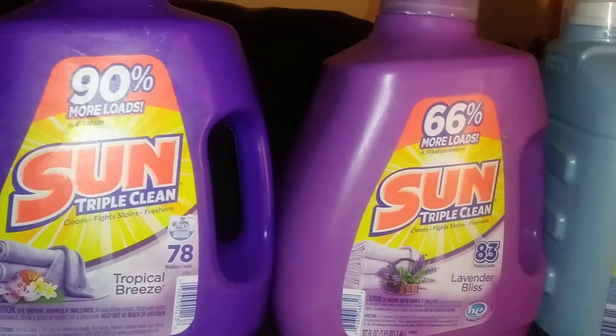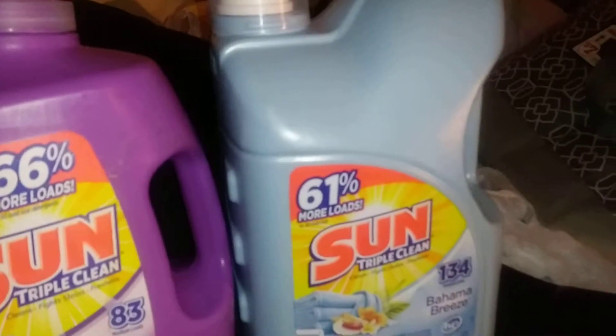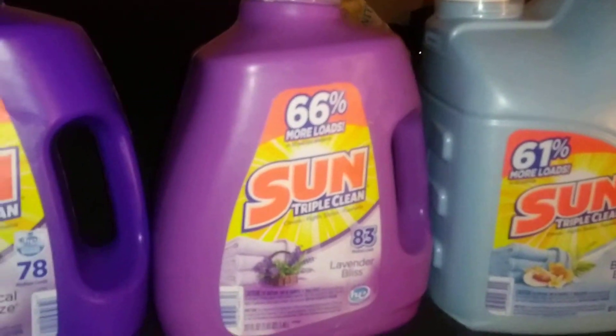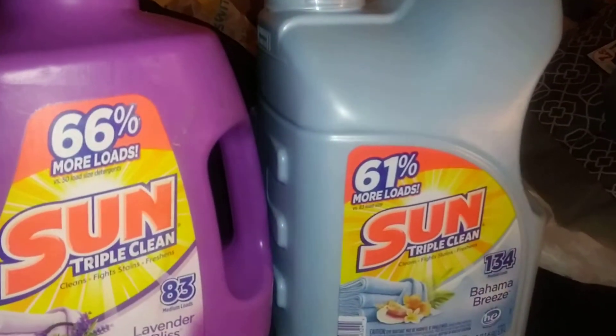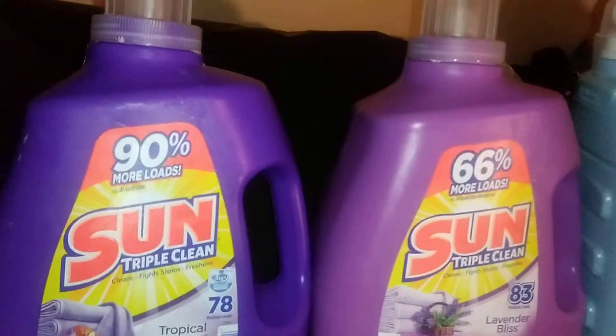Hello, welcome to the channel of the Loquacious One. I'm back with another haul, and this haul is on laundry detergent. I told you I'm all about saving those dollars, and I've been following extreme coupons — they've been giving me some great tips on how to save money.